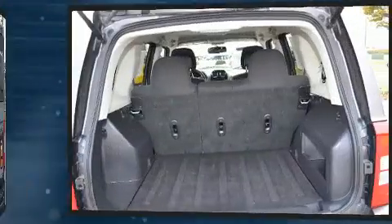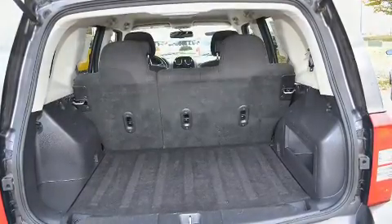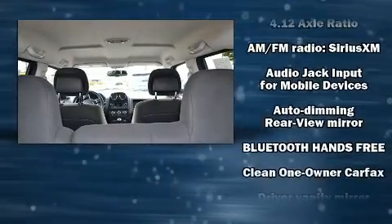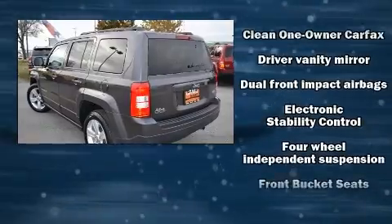Jeep prioritized fit and finish as evidenced by one-touch window functionality, variably intermittent wipers, an automatic dimming rear-view mirror, heated seats, front fog lights, and air conditioning.